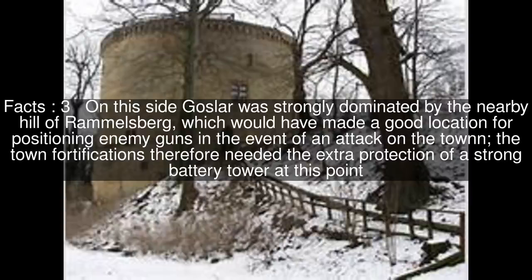On this side, Goslar was strongly dominated by the nearby hill of Rammelsberg, which would have made a good location for positioning enemy guns in the event of an attack on the town. The town fortifications therefore needed the extra protection of a strong battery tower at this point.